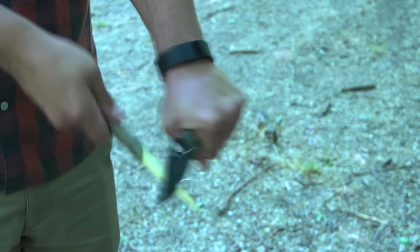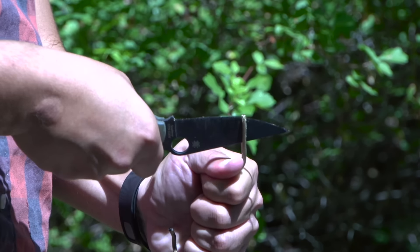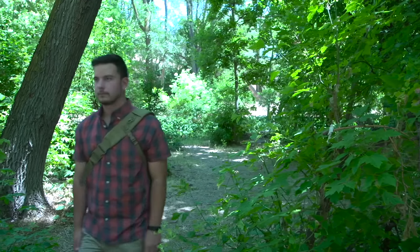Knives are extremely useful tools, but if you use a knife, chances are at some point you'll likely cut yourself. Accidents happen, so what do you do when you get cut?